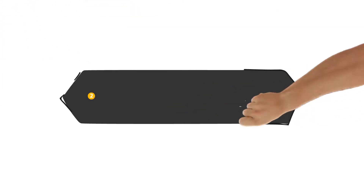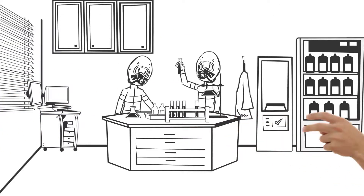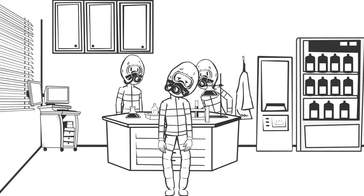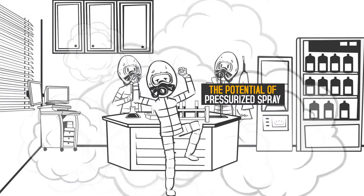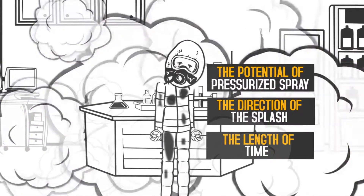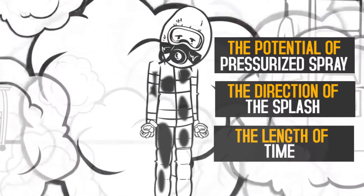Next, it's time to determine your personal exposures. How often do you interact with the chemicals you identified? Your hazard assessment should take into account your exposure to each chemical product. You will want to note the potential of pressurized spray, the direction of the splash, and the length of time you'd be exposed to it. All of these factors will go into deciding which chemical suit is best for these hazards.